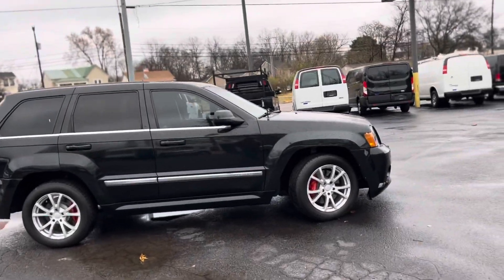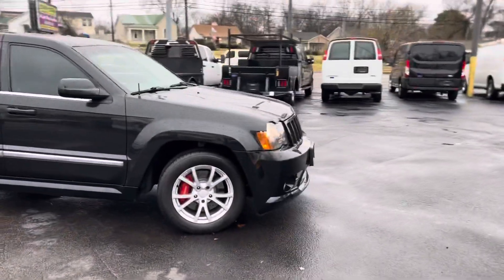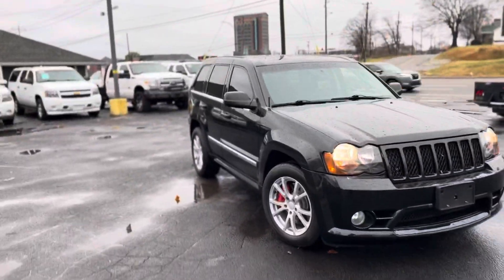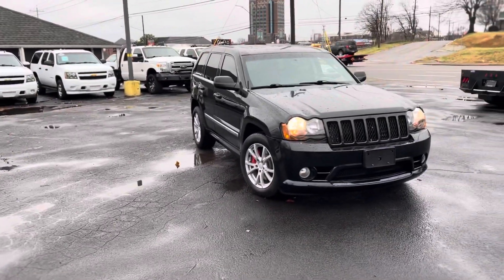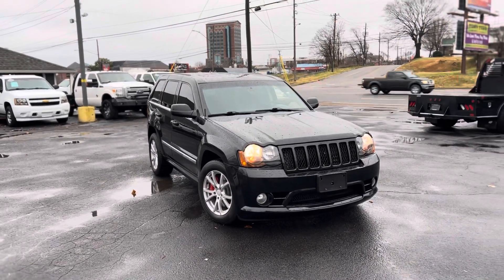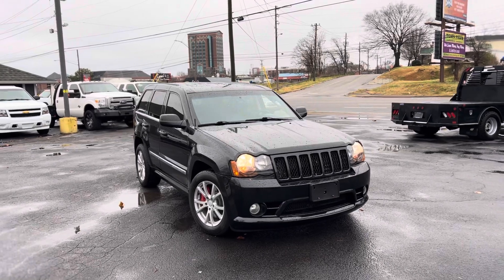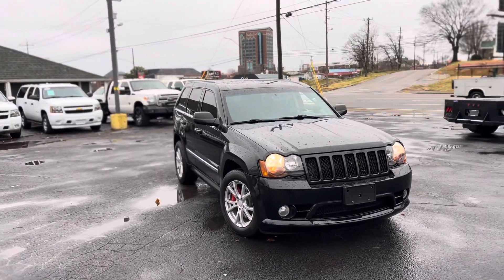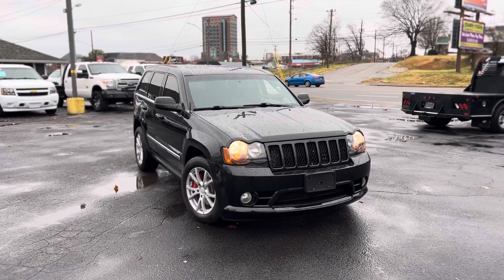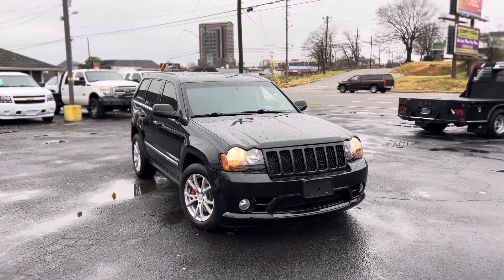Once again, this is Miguel Patterson. It's a 2010 Grand Cherokee SRT8. It's only got 138k on the miles. If you would contact me, my best number is 615-490-2807. Once again that's 615-490-2807 — Miguel Patterson with Car 1. Thank you.